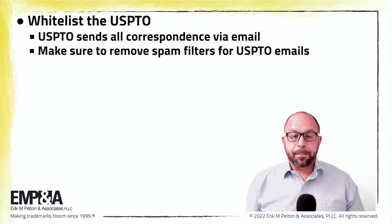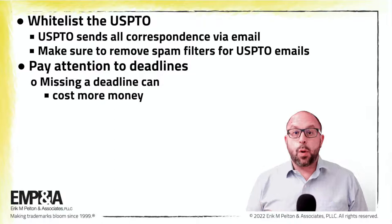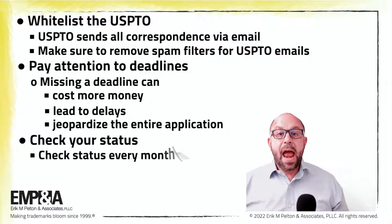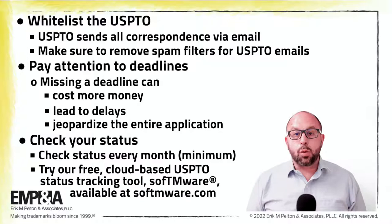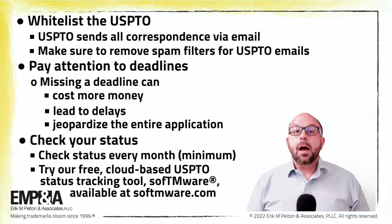Pay attention to deadlines. Missing a deadline during the application process can be costly in many ways — it can lead to more money in USPTO fees, and perhaps more importantly, it can lead to delays and can jeopardize the entire application. Know how to check your status. Checking the status of your application every month or so at a minimum via the USPTO website is very helpful. As part of my firm's services, I've created a free cloud-based USPTO status tracking tool that anyone can use called SoftTMware — S-O-F-T-M-W-A-R-E — at softtmware.com.